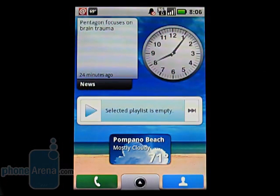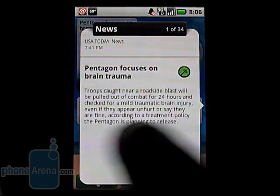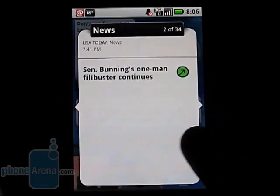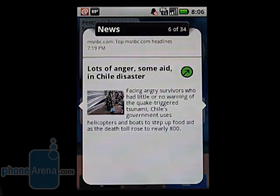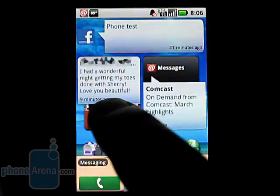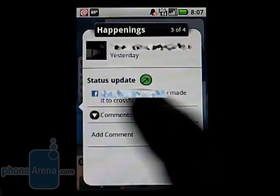You can place widgets on any of the five home screens to continuously keep you updated. It shows you the current news, which you can easily slide through, as well as the happenings, which shows your latest posts from friends.